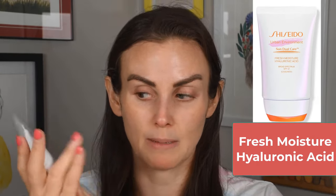The first one is the Fresh Moisture Hyaluronic Acid. This is 50 milliliters or 1.7 fluid ounces and retails for $38. Shiseido is a high-end luxury brand so that's not too terribly priced. It's SPF 42 and it's best for dry or combo/normal skin — not meant for oily skin. This is a chemical or organic sunscreen. The filters are avobenzone 2%, homosalate 10%, octosalate 5%, and octocrylene 5%.